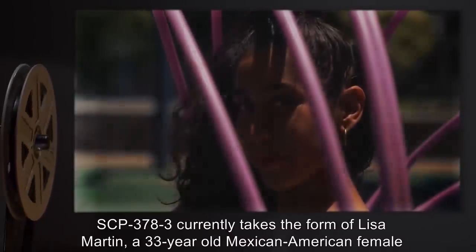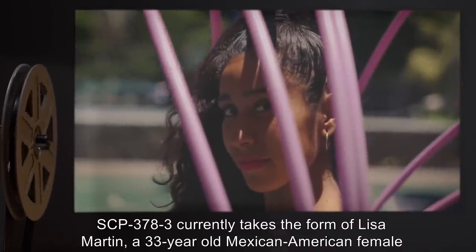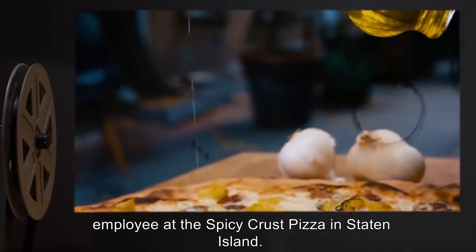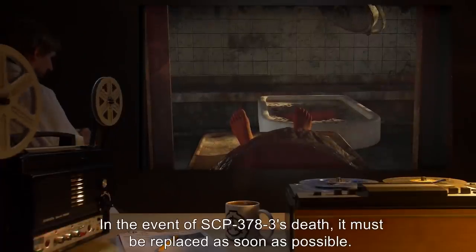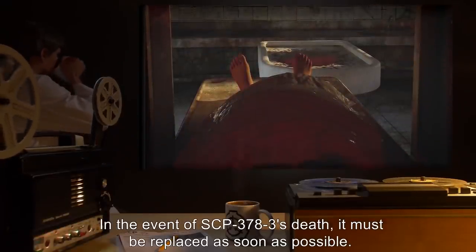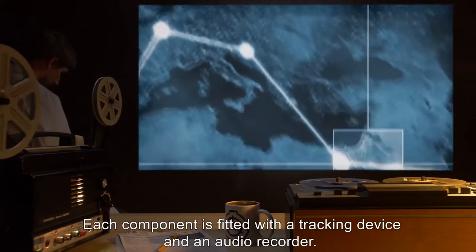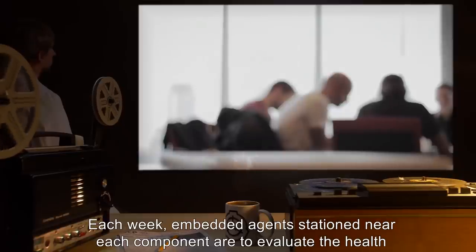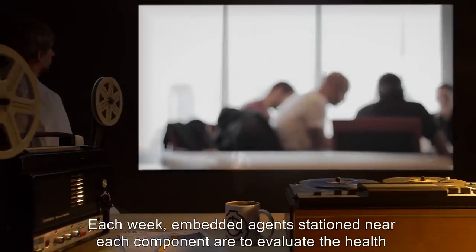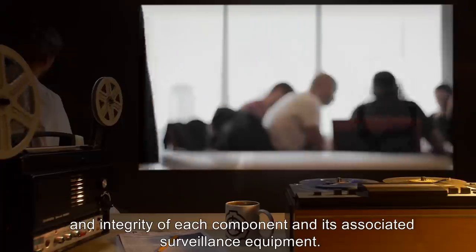SCP-378-3 currently takes the form of Lisa Martin, a 33-year-old Mexican-American female employee at the Spicy Crust Pizza in Staten Island. In the event of SCP-378-3's death, it must be replaced as soon as possible. Each component is fitted with a tracking device and an audio recorder. Each week, embedded agents stationed near each component are to evaluate the health and integrity of each component and its associated surveillance equipment.